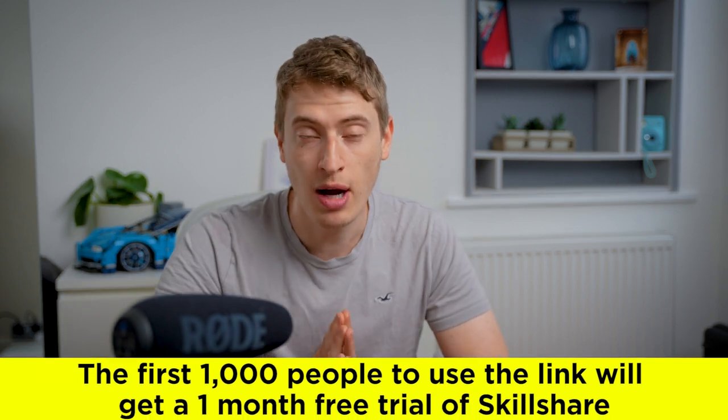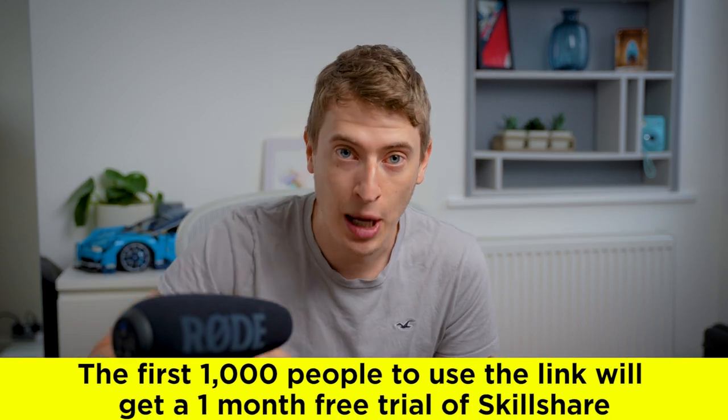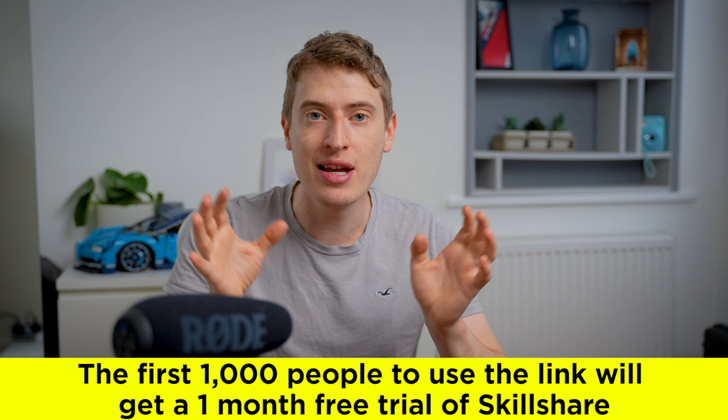That is my verdict on Thisnew. If you want to get the Skillshare print-on-demand course, the link is down below. Skillshare is really, really cool and I just think it's worth it. Thank you so much for watching — I'll see you in the next video.